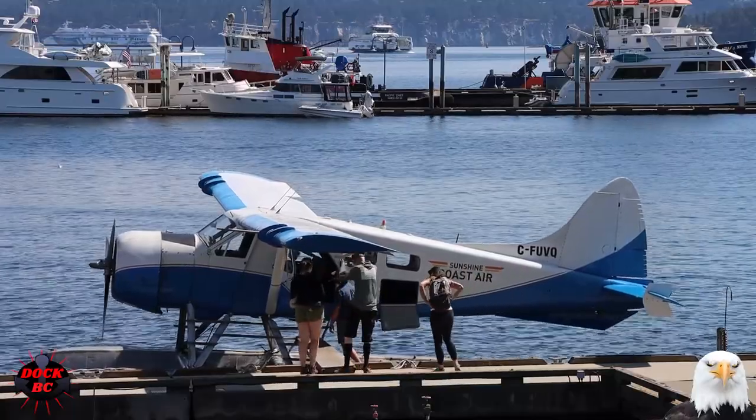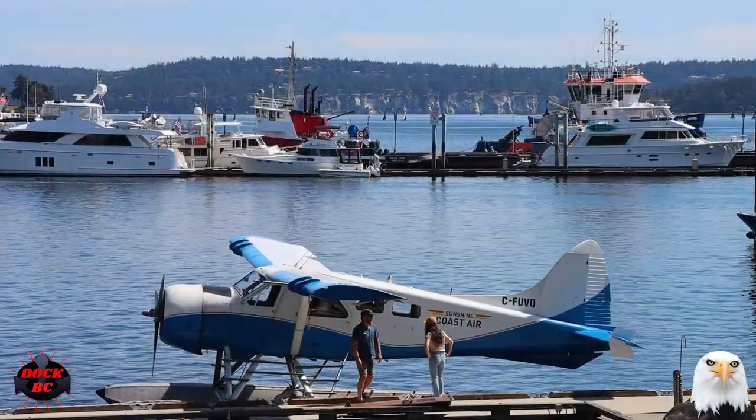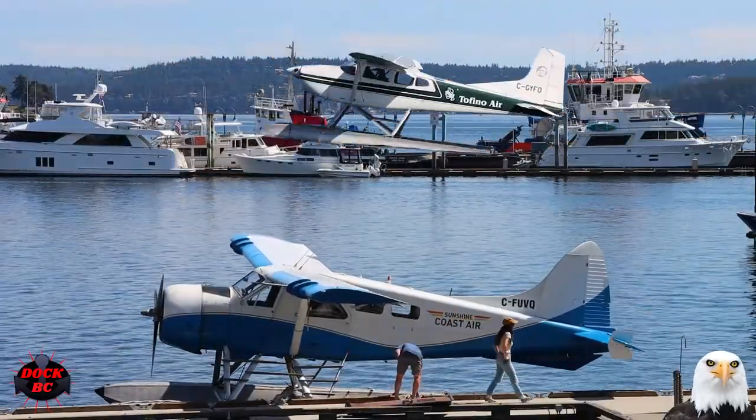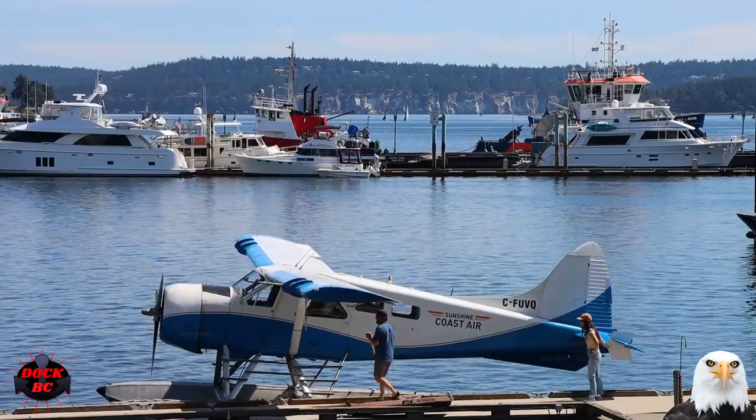The Beavers are built in Toronto, Ontario, Canada. From the Sunshine Coast they fly to Sechelt, Nanaimo, Tofino, Vancouver, and Victoria.